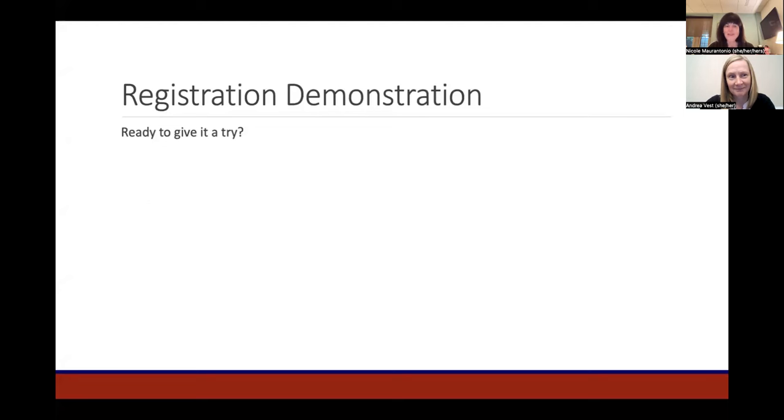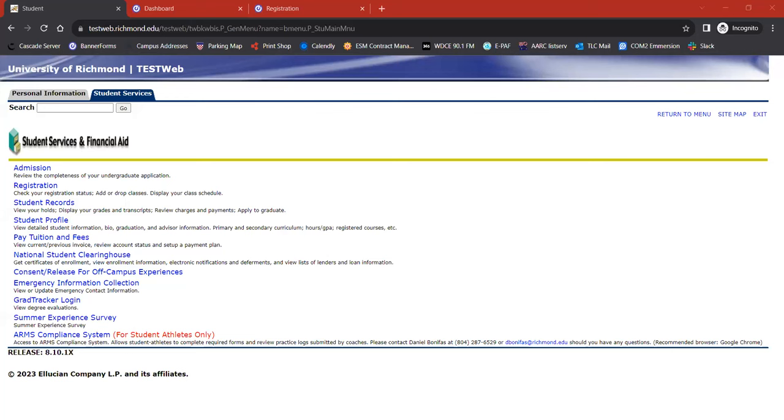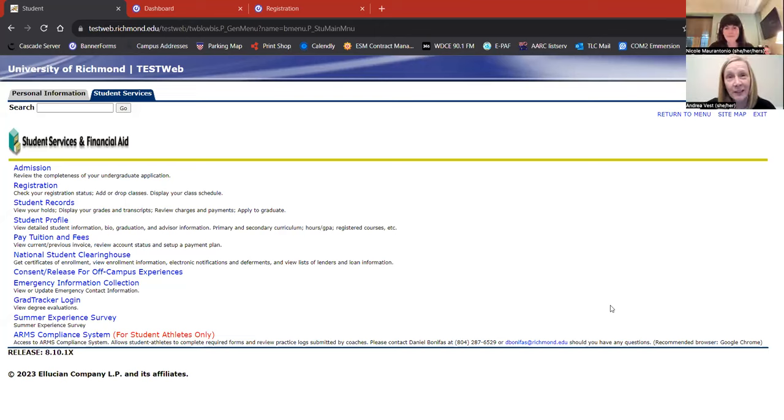Now that we've covered some of the basics, I'll turn it over to Andrea Vest to share the demonstration. As you log into Banner, click on the Student Services tab, and start first with GradTracker.